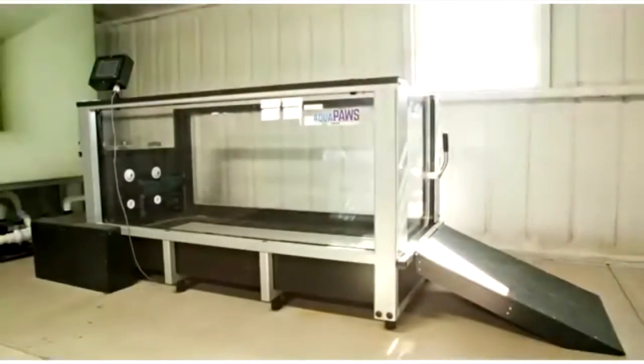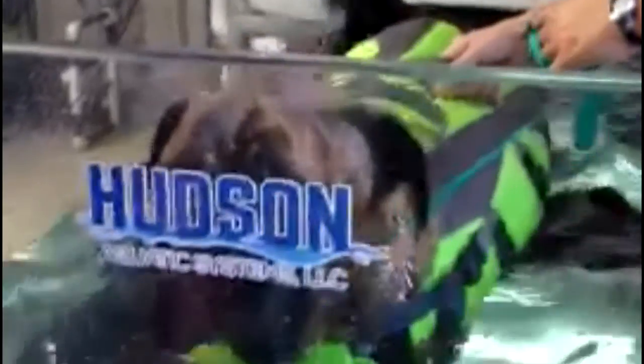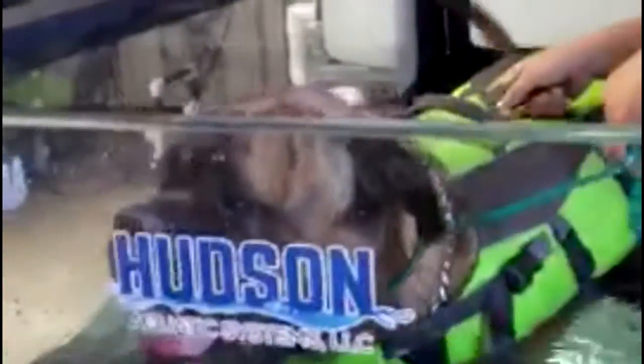The Aqua Paws for canines is an above-ground water treadmill specializing in post-ACL, limb, or back surgery for our special canine friends.